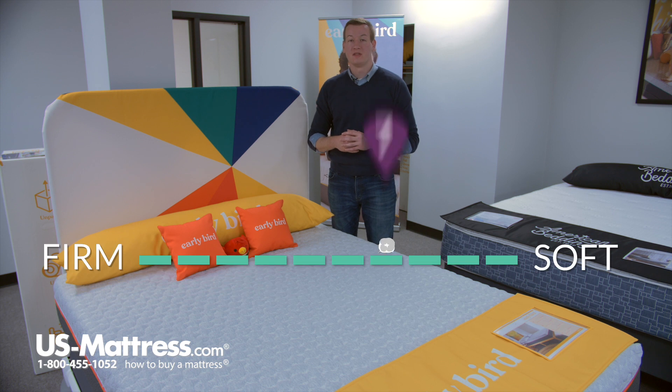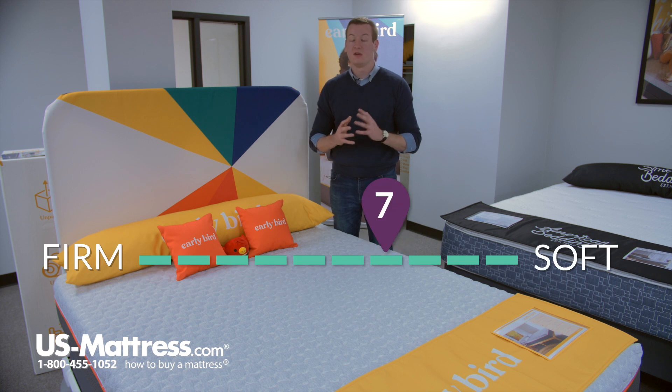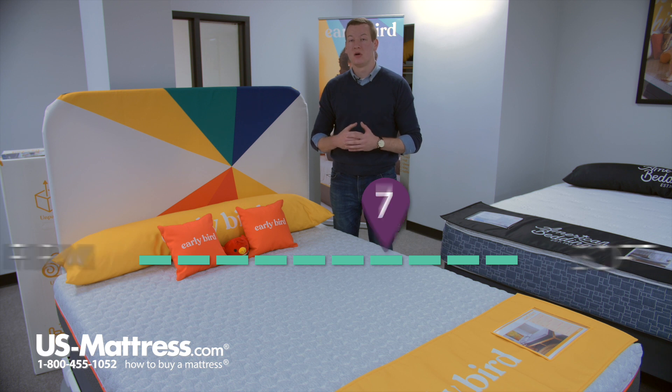This is the Corsicana Early Bird 10-inch Memory Foam Bed-in-a-Box Mattress. At a comfort scale rating of a seven, this mattress is going to be a very overall soft mattress but still going to give you a good amount of back support.